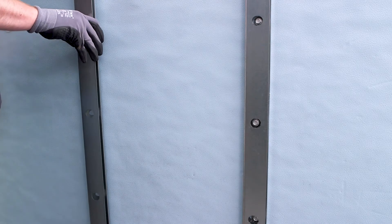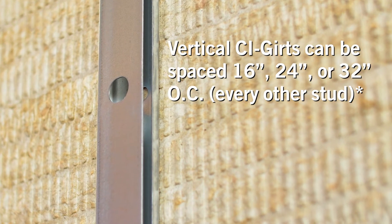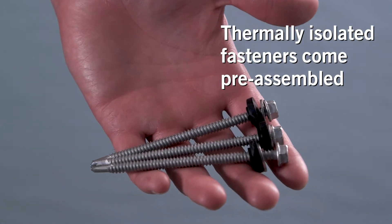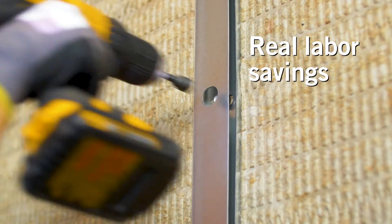The CI system uses CI girts available in three-quarter inch or one and a half inch depths, designed to properly disperse the service loads over the exterior insulation with only patented thermally isolated fasteners penetrating the thermal barrier, thus nearly eliminating thermal bridging.